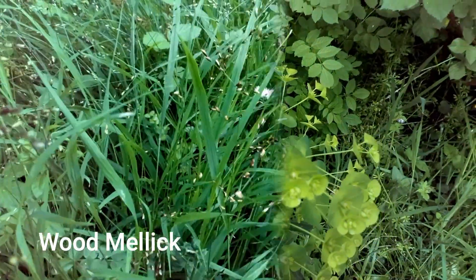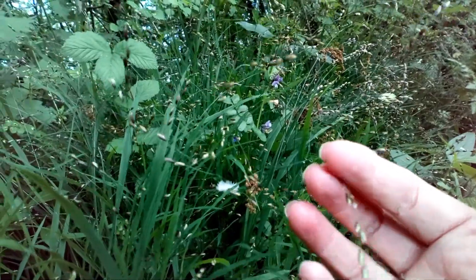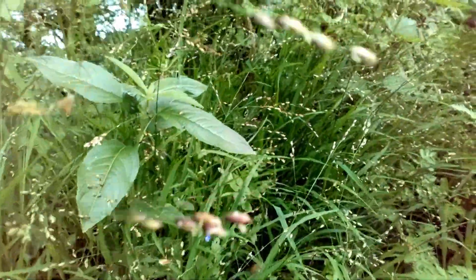This interesting grass is called wood melick and it's an ancient woodland indicator. It's a very delicate grass that only lives in very shady places and is quite distinctive.